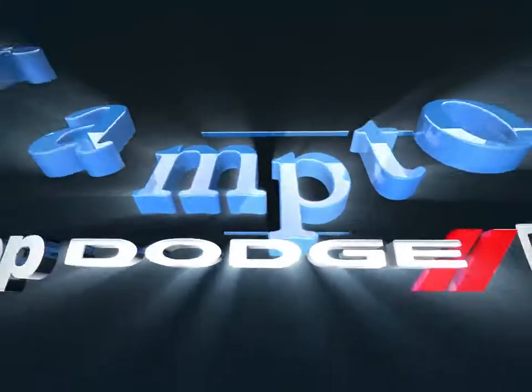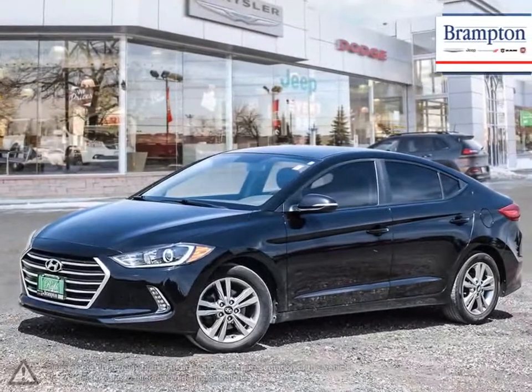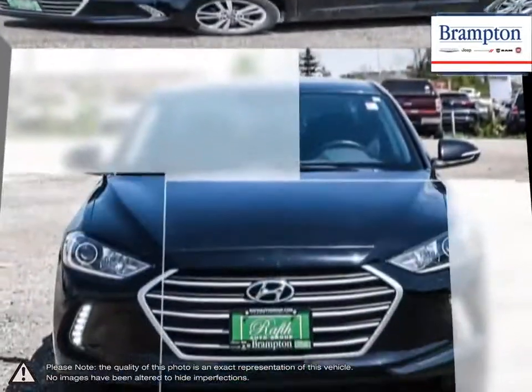Welcome to Brampton Chrysler. Today we're looking at a 2017 Hyundai Elantra. The Hyundai Elantra is a small compact vehicle that offers tremendous value for its bargain price.